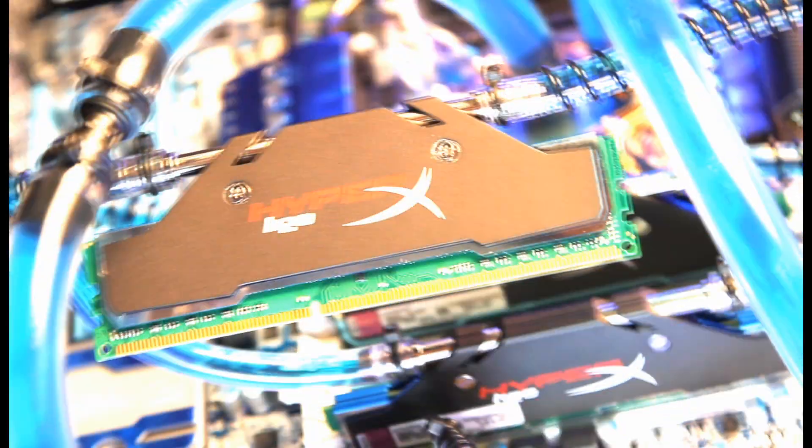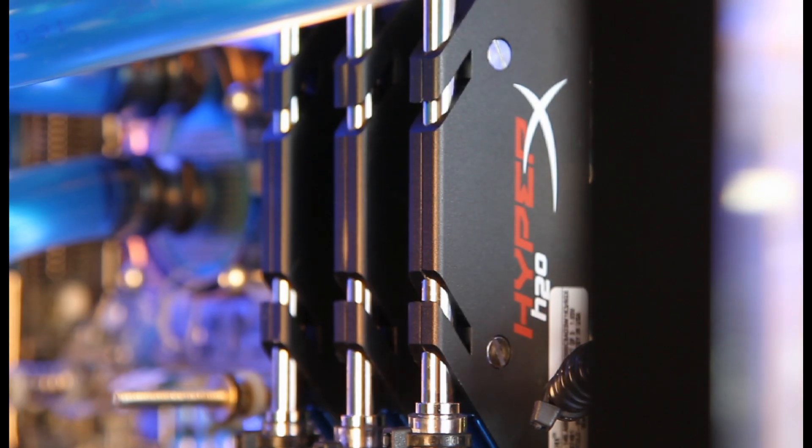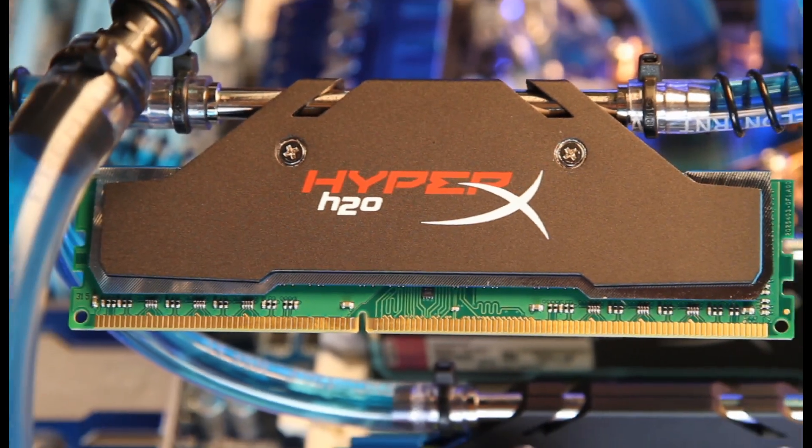HyperX H2O has nickel-plated brass pipes for a unique cooling option that dissipates heat, delivering incredible stability for the long haul. The future is here — you can actually run water through this baby. It looks cool, runs cool, and is perfect for extreme gamers and creative pros who max out their rigs after extensive periods of time.